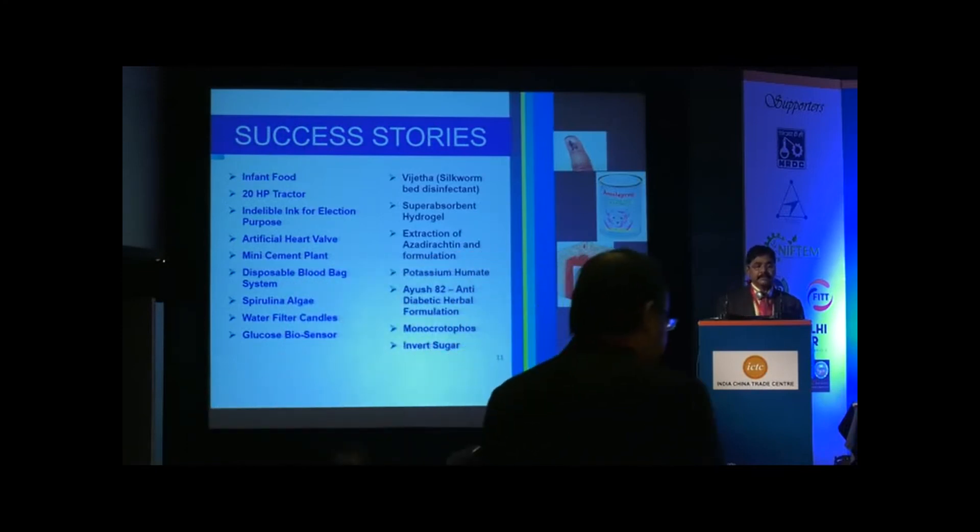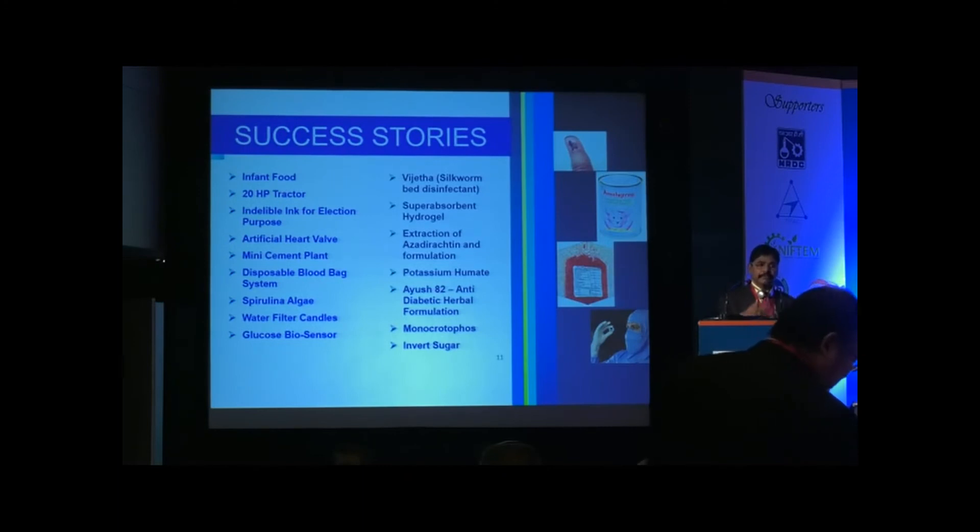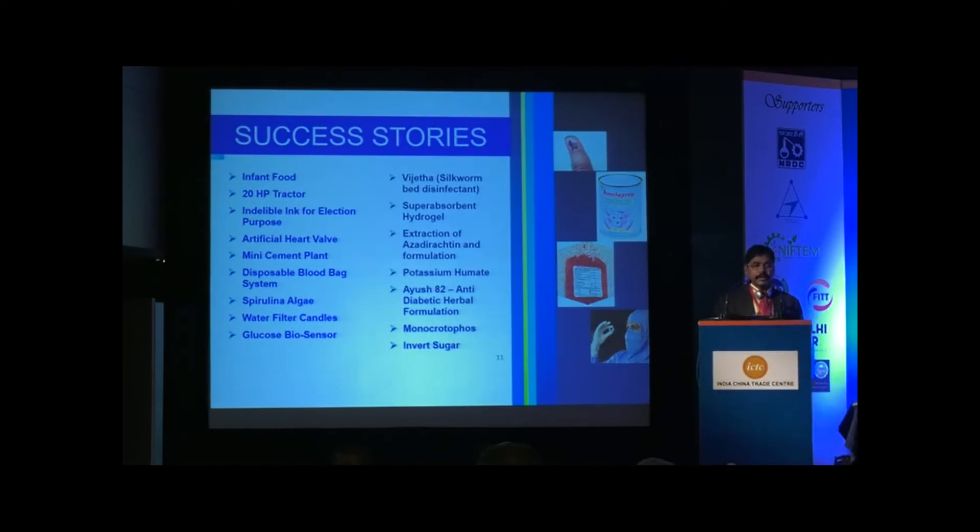The artificial heart valve is another wonderful technology — previously these valves were being imported, but now one of our entrepreneurs producing these valves has already implanted one lakh valves in Indian patients. Also, the disposable blood bag used to transfuse and transport blood — earlier imported from Japan — is now produced domestically. Similarly, spirulina, water filter catalyst, glucose bio-sensor, and super-absorbent hydrogel — a material for agriculture in arid and semi-arid regions that releases water when crops need it — has been licensed to several companies including Reliance India. The Neem Seed-based bio-pesticide technology, potassium humate soil conditioner, and I-Shot, an anti-diabetic herbal formulation, are also important licensed technologies.